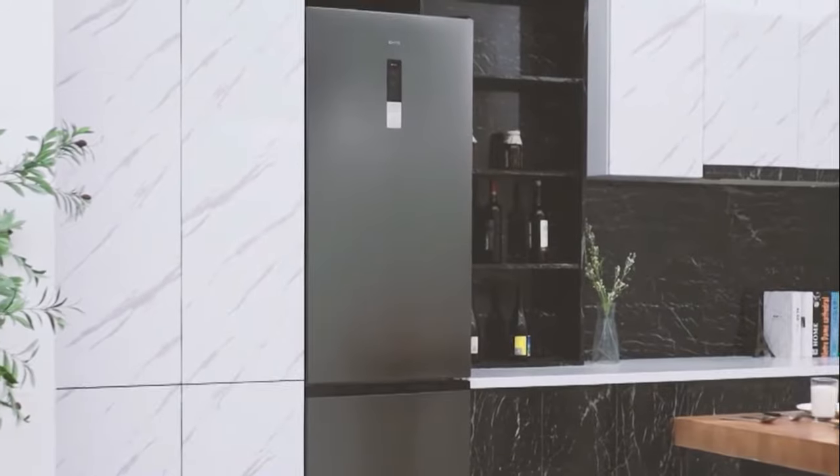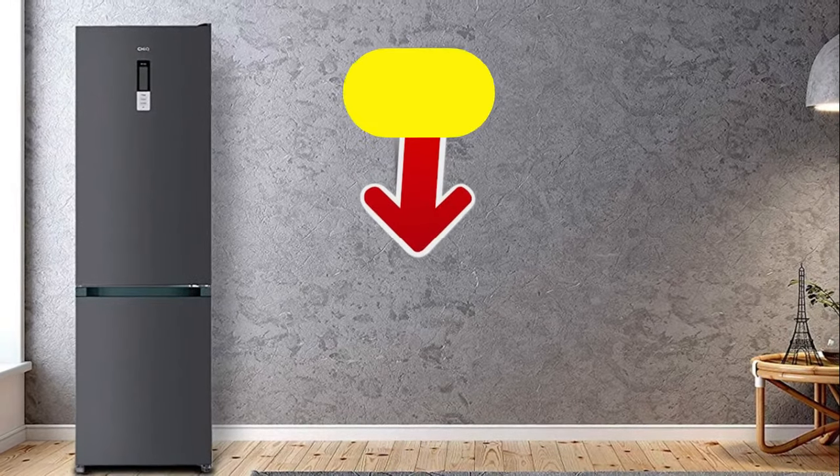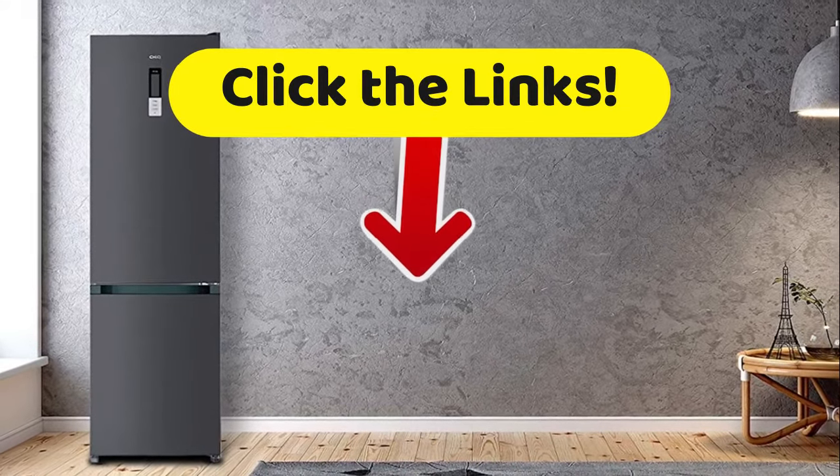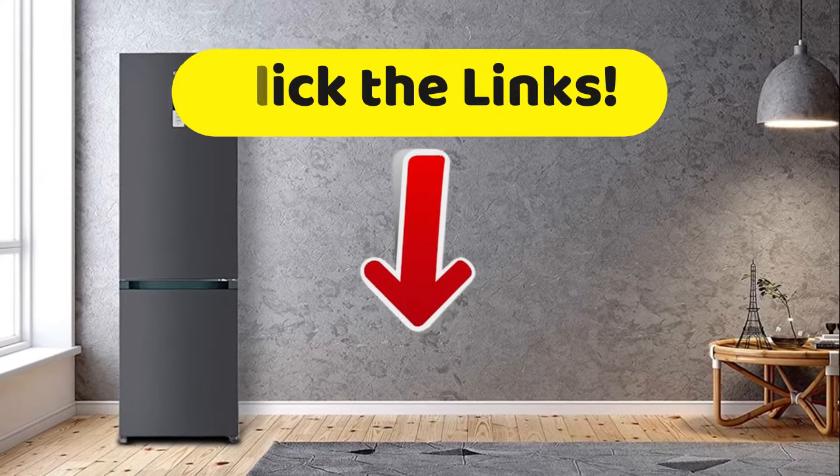And if you want to change those temperatures, that's easy — just do so with the convenient touchpad which is installed on the outside. If you want to get more details about all the technical specifications and best prices, then go to the description of this video and click on those links.